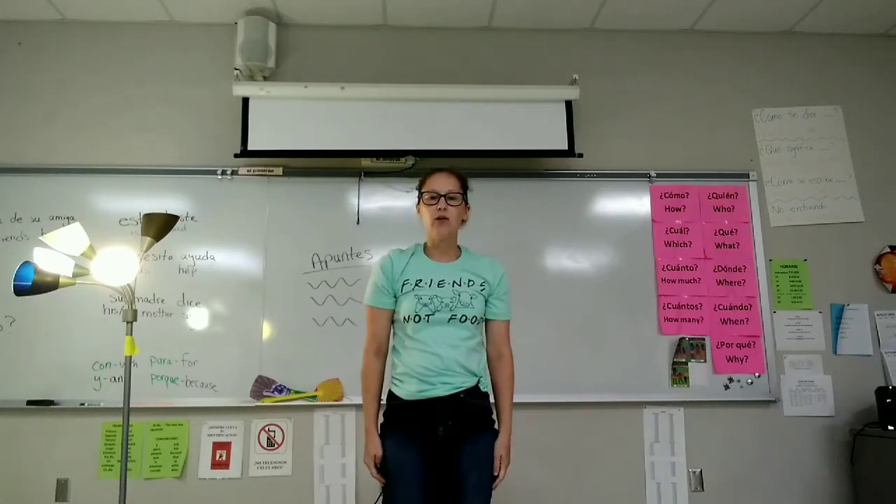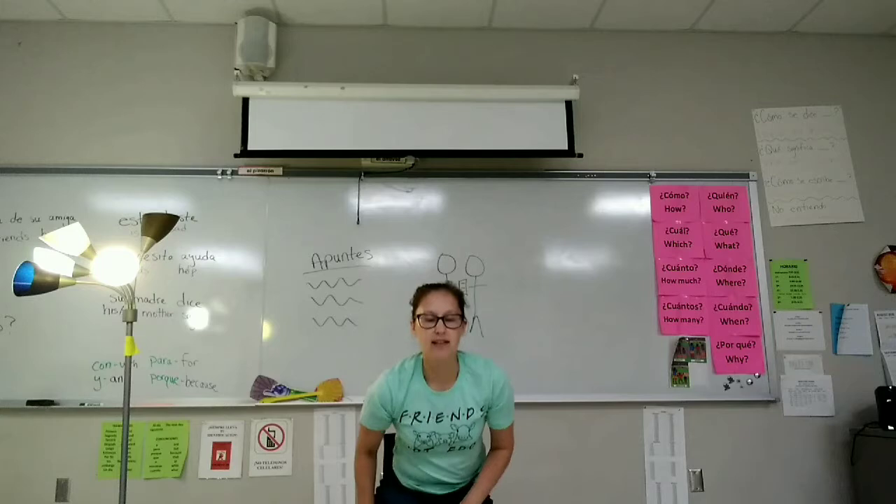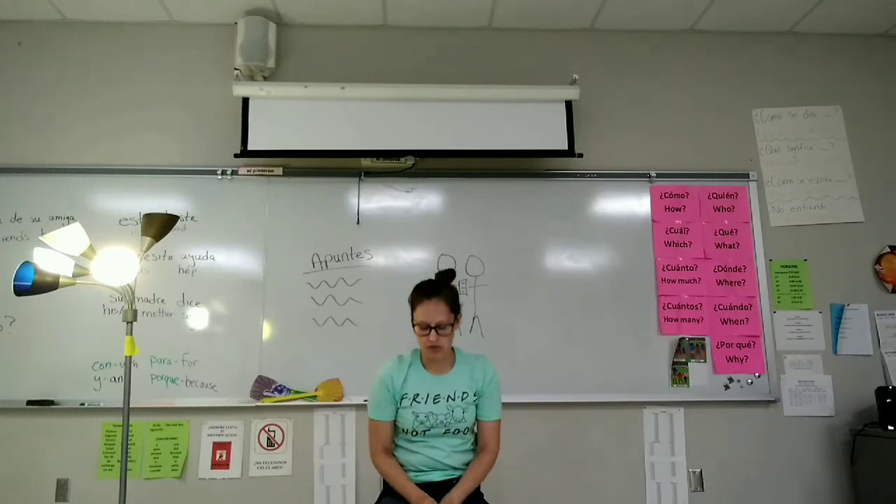Se levanta. He or she stands up. Se sienta. He or she sits down.